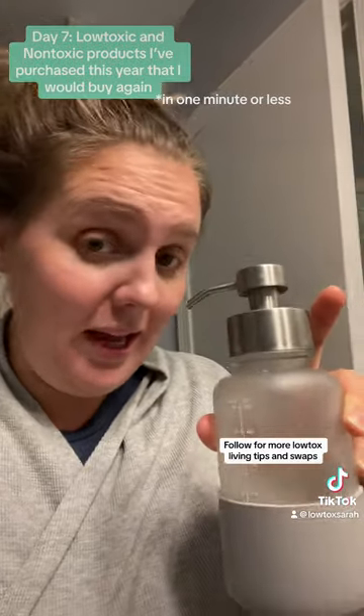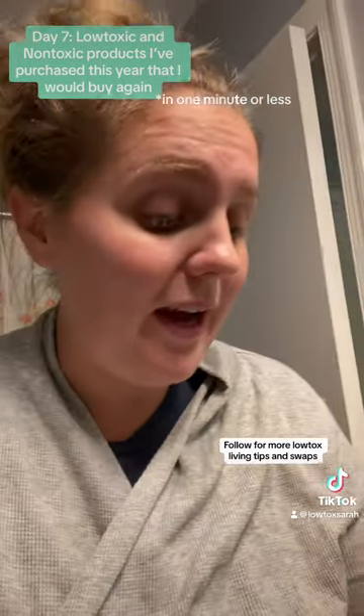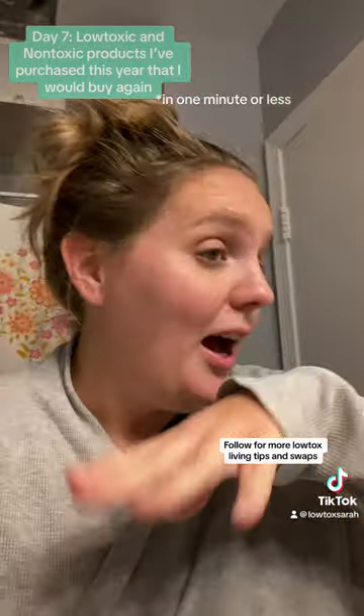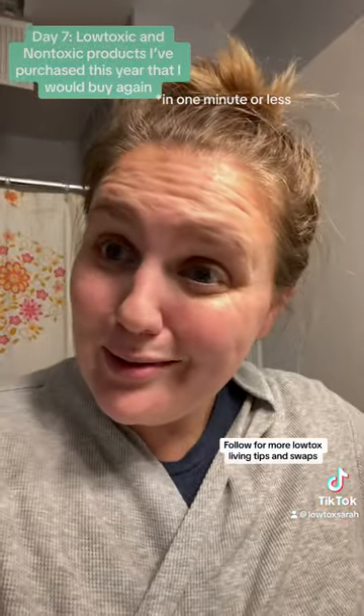It's a foaming hand dispenser. It's glass. It's got a silicone bottom. It was a two-pack. It came from Amazon. I can put a link over in my Instagram story if you want.